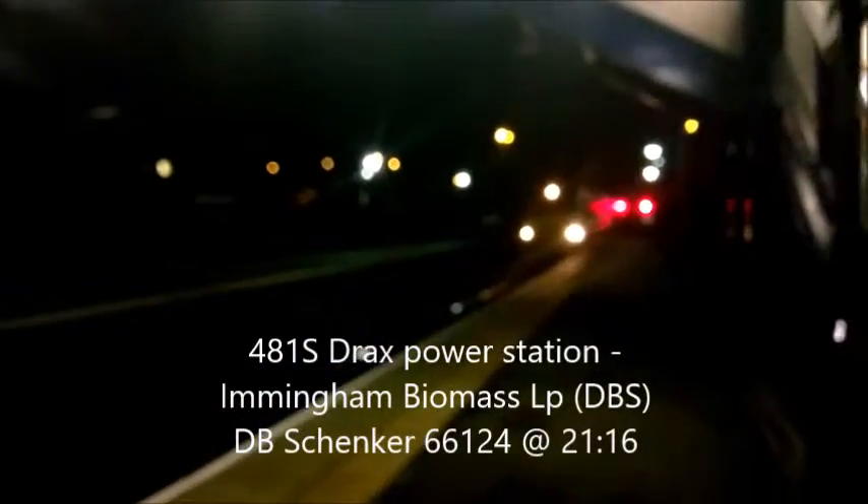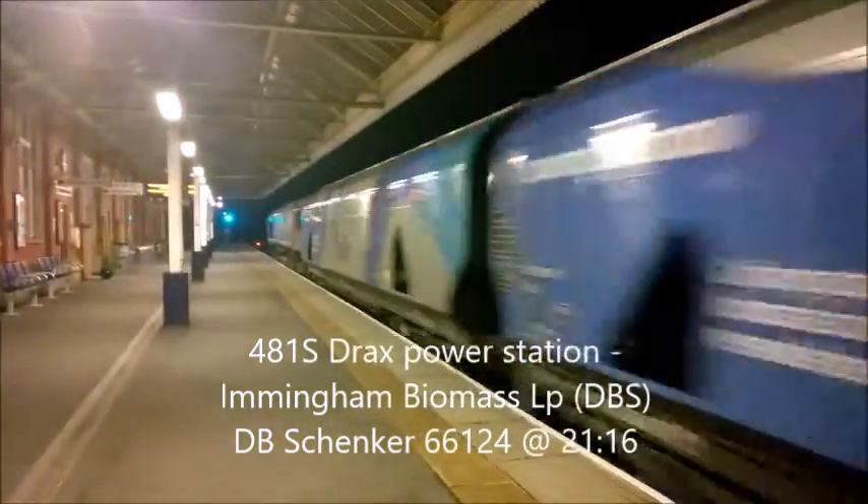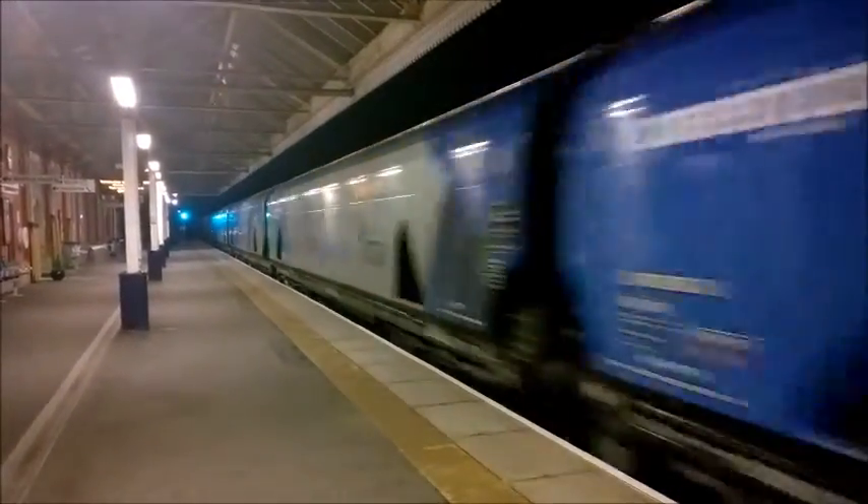This is DB Schenker here — 66124. DB Schenker here, 66124, through Sconfort.